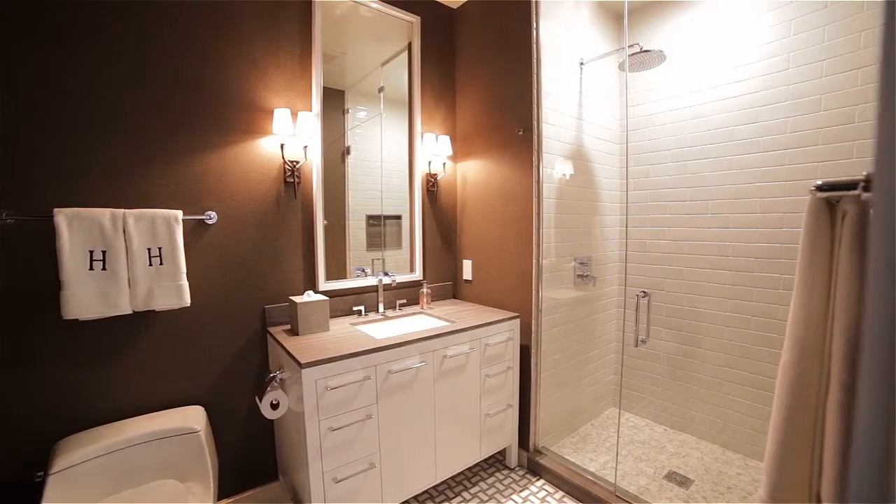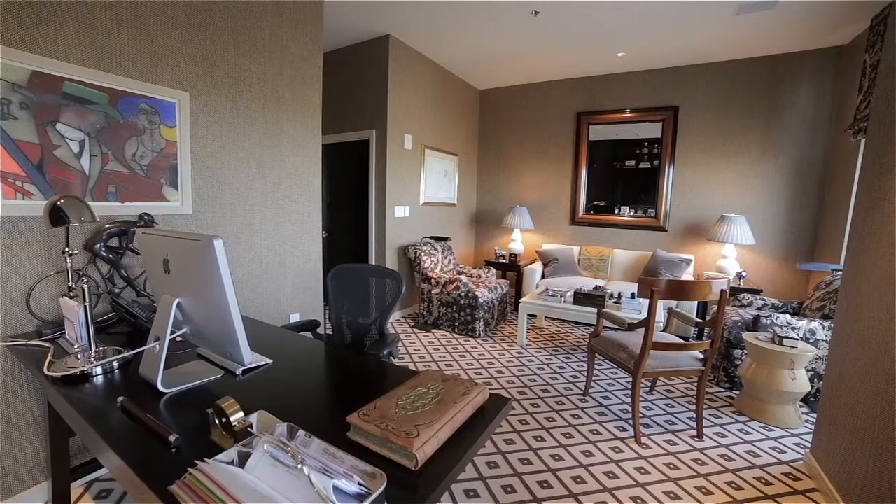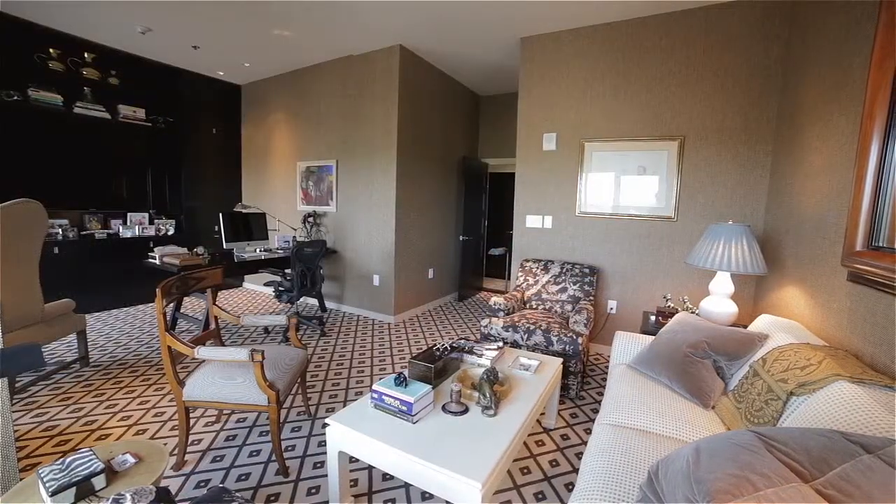The main hall also contains another full bath, a bonus room, and a second bedroom currently arranged as a home office with a walk-in closet and private balcony.